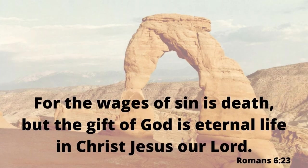For the wages of sin is death — that's bad. But the gift of God is eternal life in Christ Jesus, our Lord — that's good. That's really good. I pray you surrender your heart to Jesus Christ today. Thanks for watching.